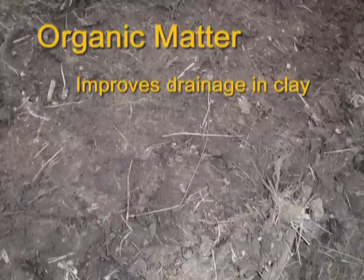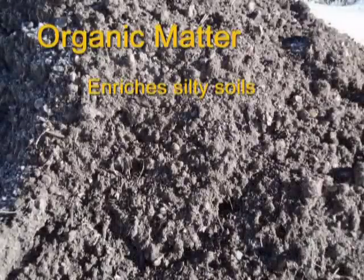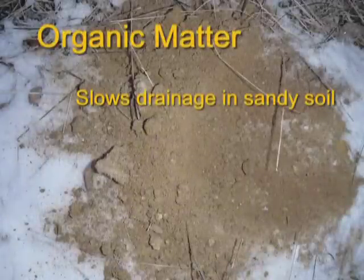In clay, organic matter forces the tightly packed particles apart, improves drainage, and allows plant roots to penetrate. It enriches silt. And in sand, it lodges in large pore spaces and acts as a sponge, slowing drainage so the soil stays moist longer.